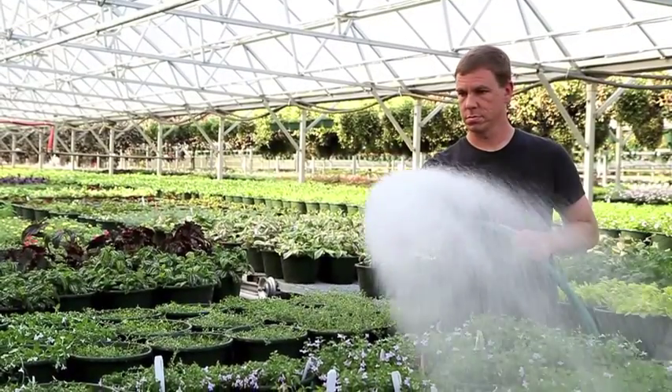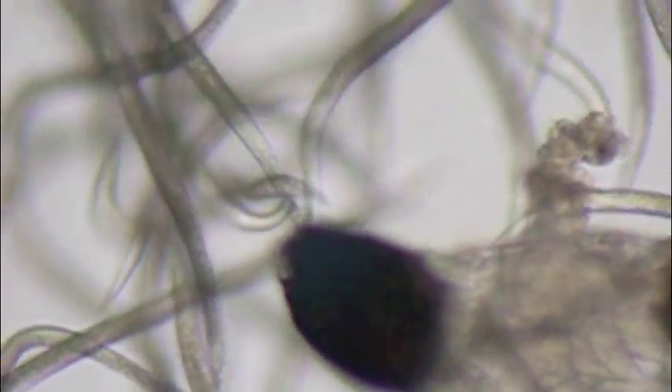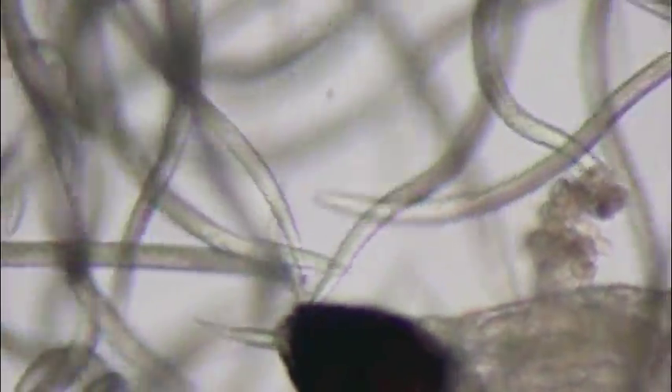Beneficial nematodes are applied in their infective juvenile stage to search out and enter insect pests through natural body openings such as the mouth, the anus, or the spiracles or breathing tubes. Once inside, the nematodes release a symbiotic bacteria that quickly kill infected insects within 24 to 48 hours.